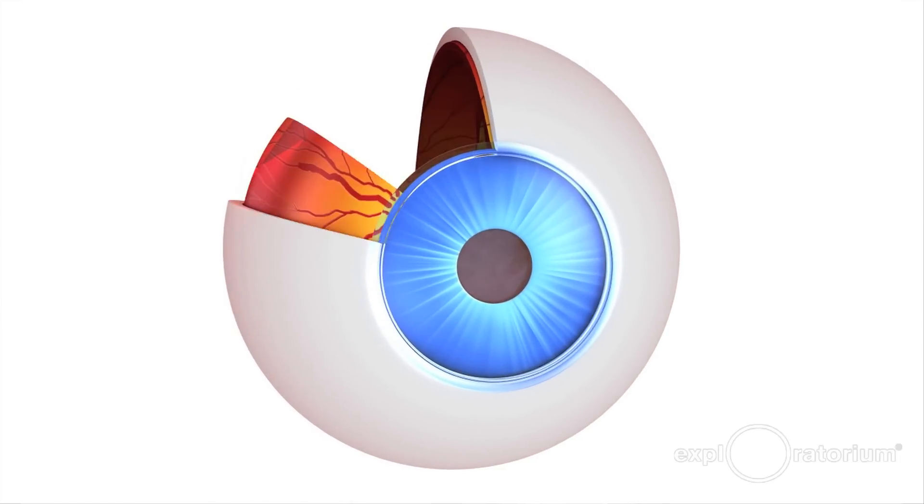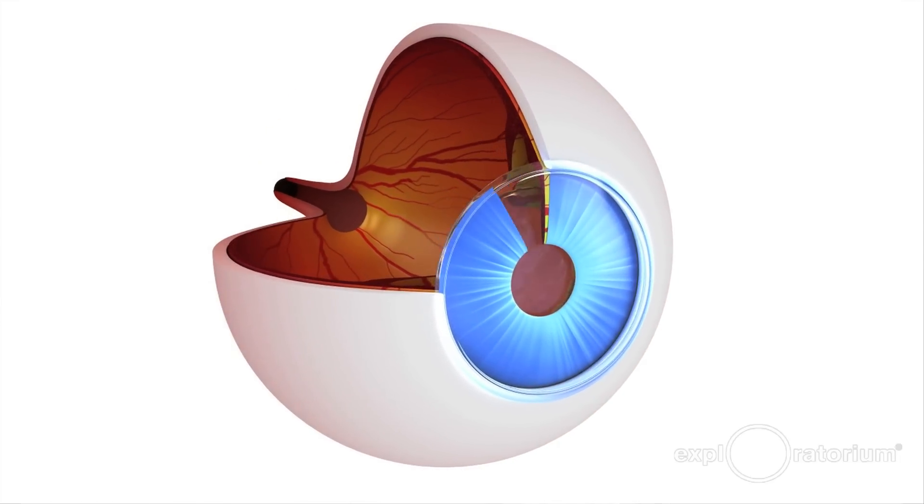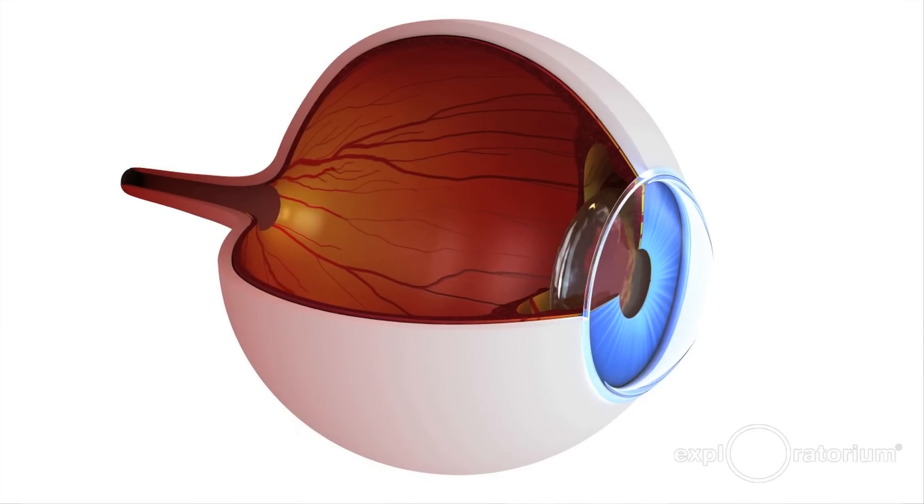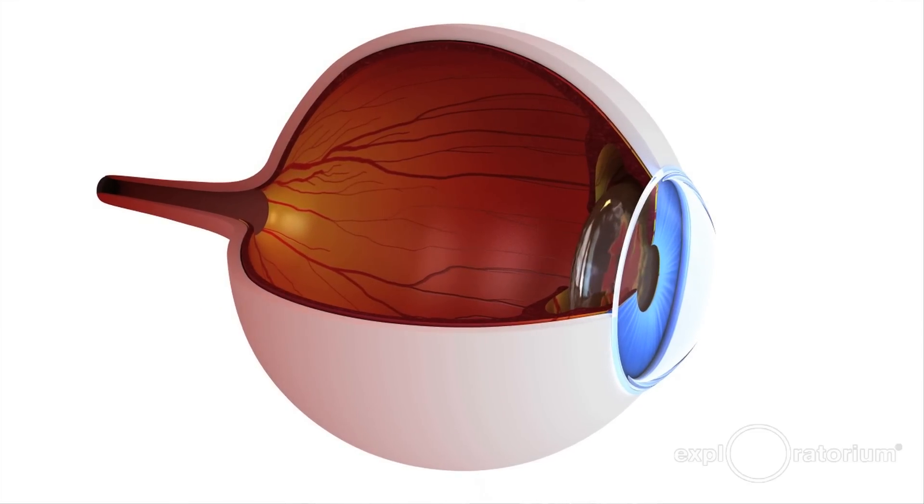One of the unique things about the cornea is that it's avascular, which means it has no blood vessels. That's why it's a clear layer of tissue covering over the colored part of your eye — it allows light to come through. That makes cornea transplantation very unique from other forms of transplantation, like kidney or heart transplants, because we don't have to do blood typing or tissue typing between the donor and the recipient.